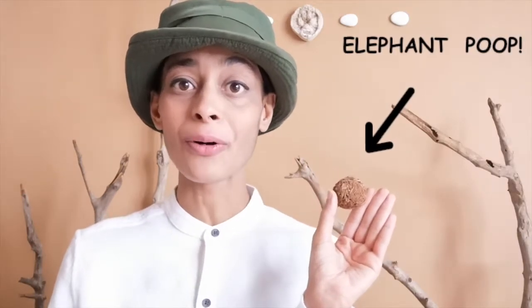It's the elephant dung ball. But what does this have in common with this everyday object? Stick around to find out on this episode of Let's Get Wild.